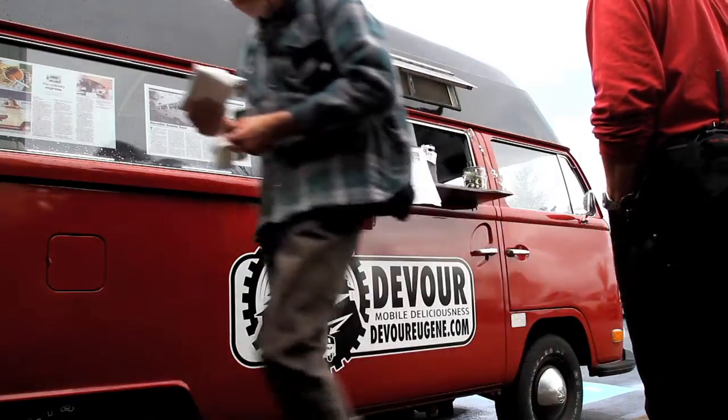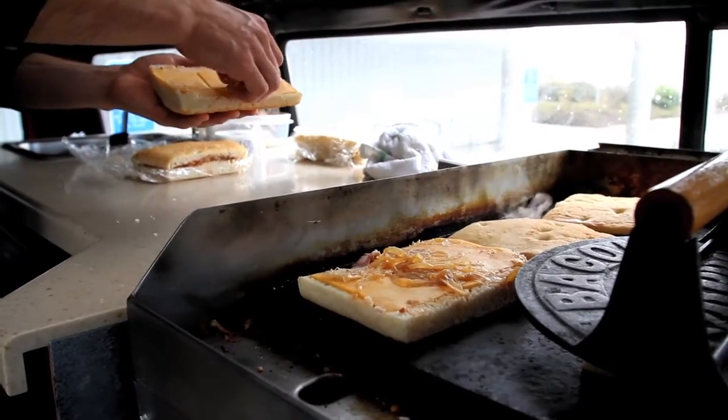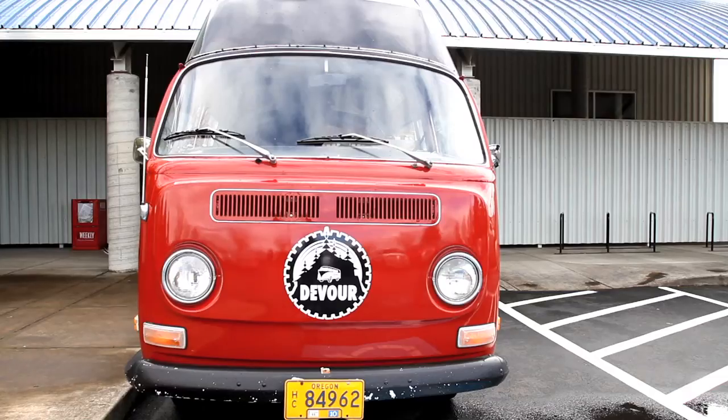The food cart is Devour. We sell hot grilled panini sandwiches and hot soup out of these retrofitted Volkswagen buses.